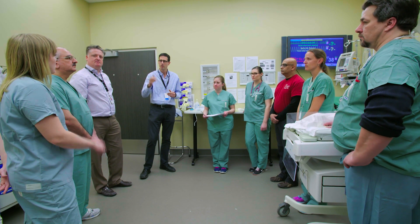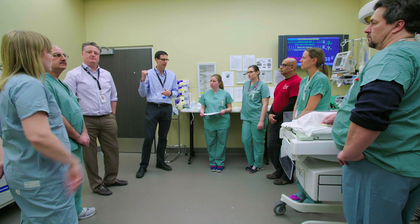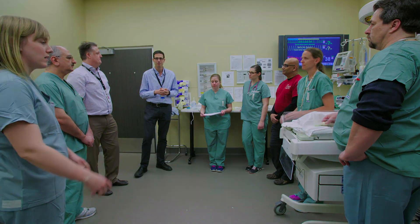Has x-ray been notified? Yes, I notified x-ray, and I also took the liberty of notifying the surgeon on call. It's not urgent that they be here for the delivery, as the main issues we'll be facing are ventilation and pulmonary vascular resistance. X-ray will be waiting right outside. Any questions? No — we're all clear.